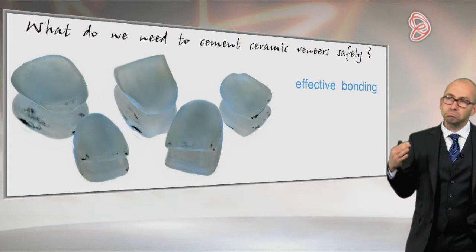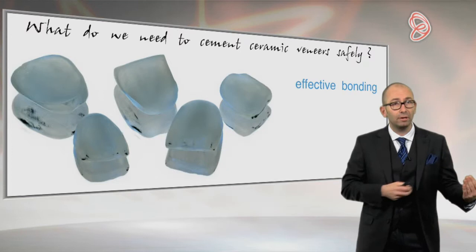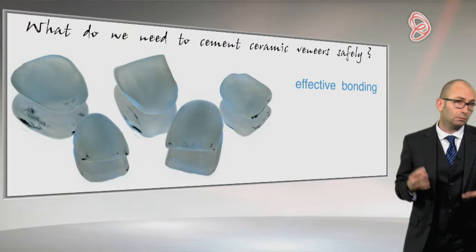So let's start now directly with the concrete things. This is the menu I am suggesting to you — very simple, very basic. What do we need to achieve a safe cementation procedure of our veneers, and how to do it practically speaking?